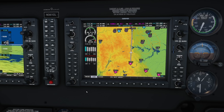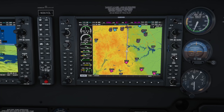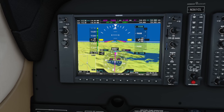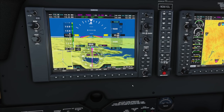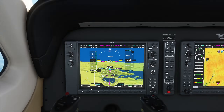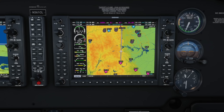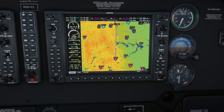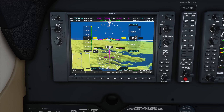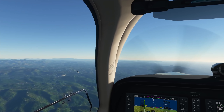Airspeed should pick up now. We can close the cowl flaps — those are mainly for engine ventilation during the climb to prevent overheating. Fuel flow is 12.8 gallons per hour — super economical because we're so high up. Let's switch tanks to the right one just to balance things out a bit.